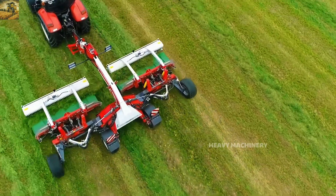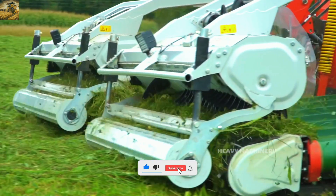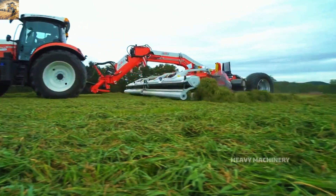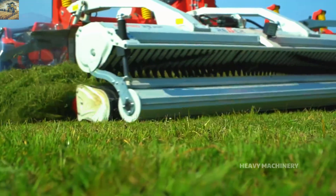Beyond its impressive performance, Respiro R9 is also equipped with smart technology, allowing farmers to easily monitor and optimize their workflow. This is undoubtedly an astonishing agricultural machine that few would believe actually exists.